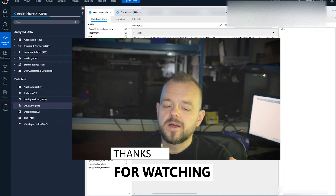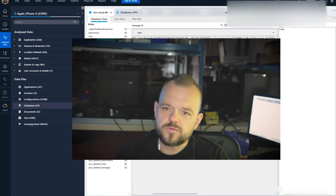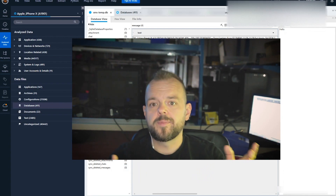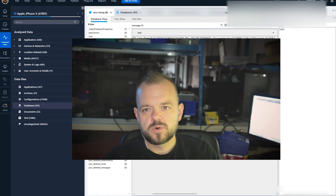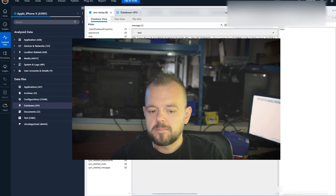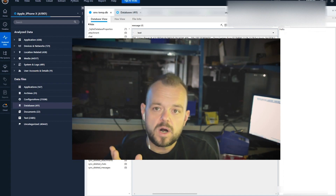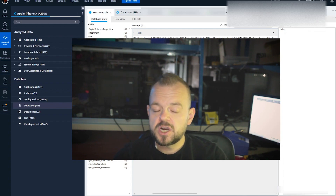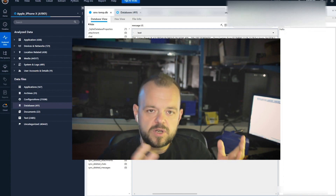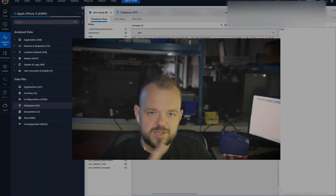This video is getting long. Make sure you subscribe for more content like this. Next week will probably be some data recovery stuff on the Surface Pro — maybe a bit of soldering. There's also a flash video coming up. Thanks for watching, don't forget to like, share, and subscribe — it really helps my channel. I'll see you in the next video.